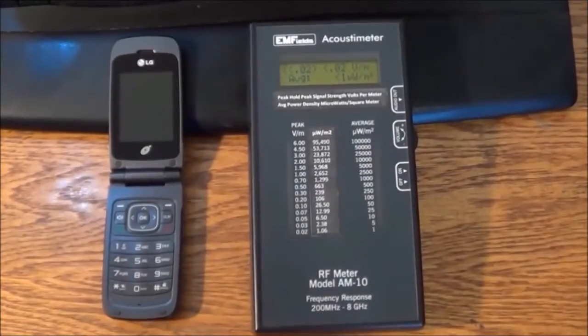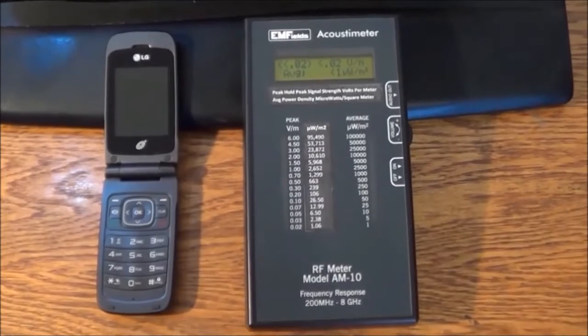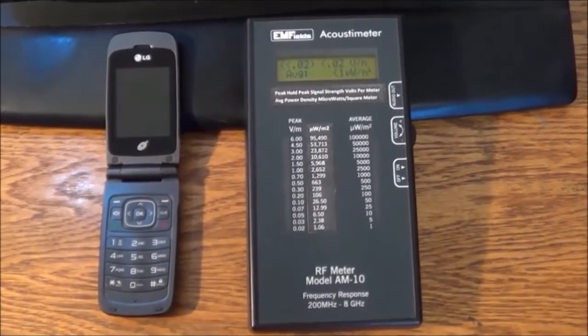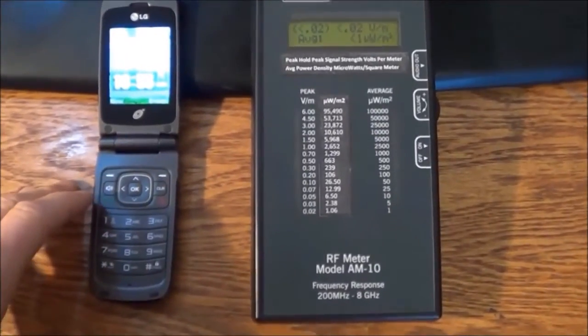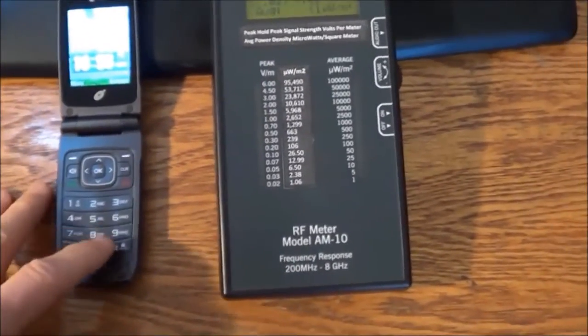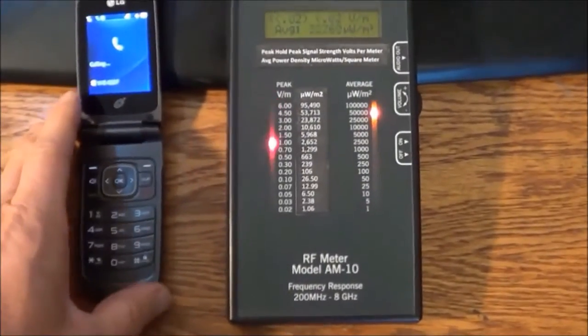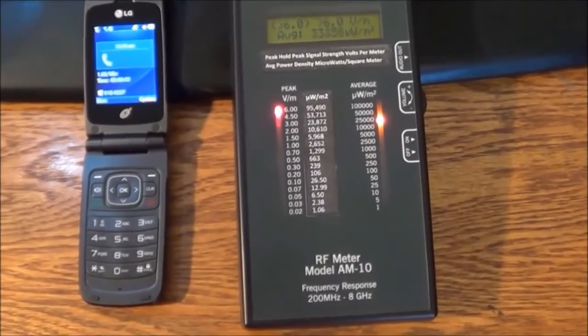I don't have a smartphone. I wish I did, because if I had a smartphone, it would, as we say, blow your mind to see how strong it is. This is just a regular, kind of an inexpensive phone. I'm going to dial my number here. That should pretty much speak for itself.